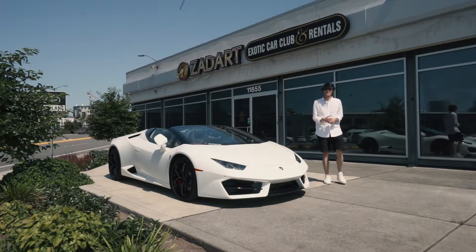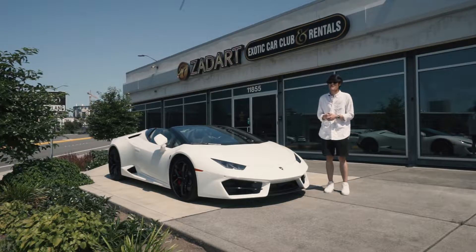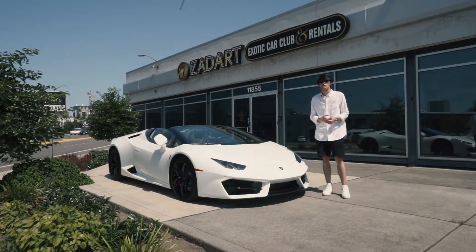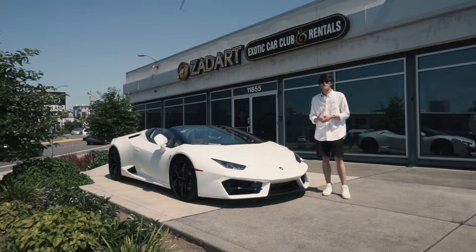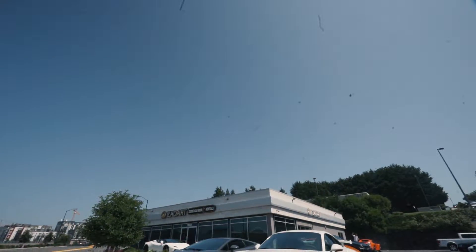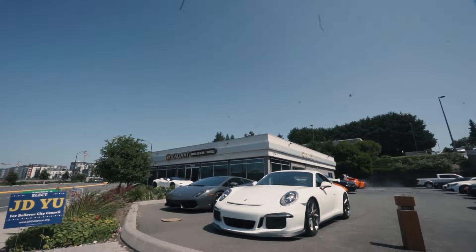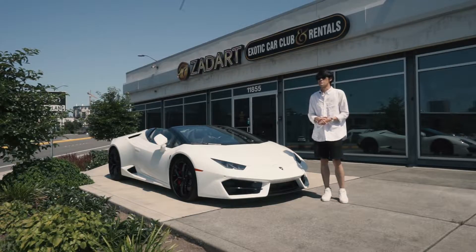Welcome back to the channel, my name is Colin. This is the second video in my series about fun car stuff to do in Seattle — whether you're visiting from out of town or a local who's never known about these places. Today we're at Zadart Exotic Car Club and Rentals, located in downtown Bellevue at 11855 Bell Red Road, right across from Mercedes-Benz of Bellevue and Porsche.